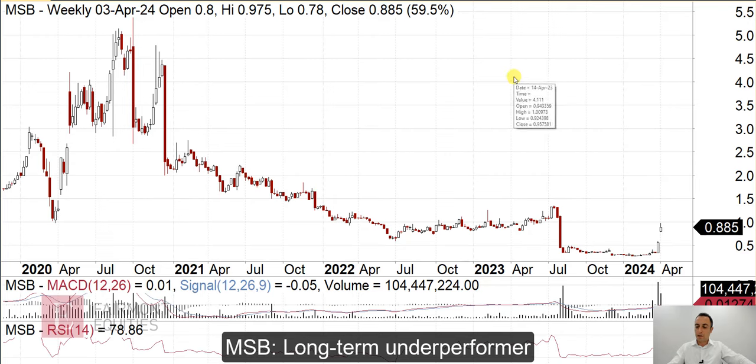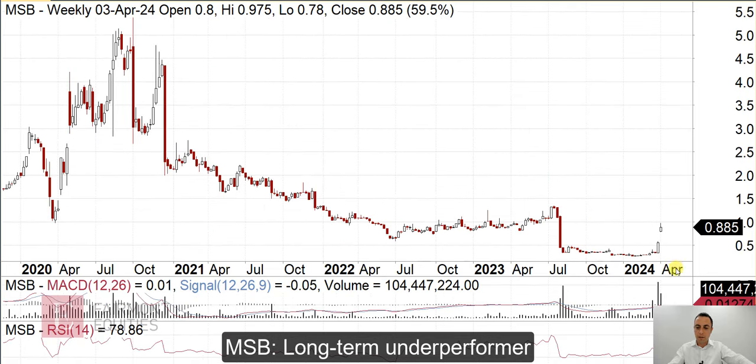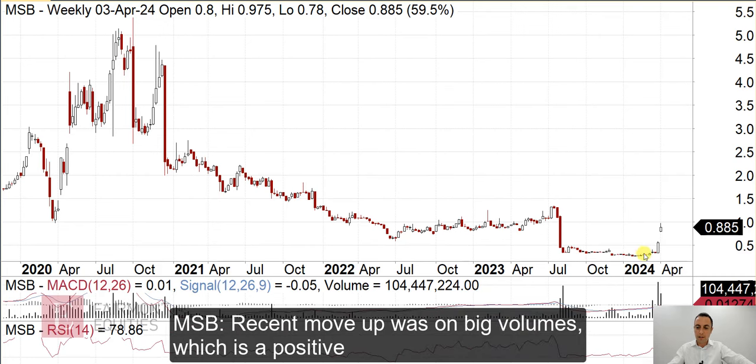Okay, Mesoblast. If I just switch to the monthly chart, it's a massive underperformer in the long term — you've lost about 90% of the value there. Looking at the weekly chart, we can see that it's bounced on quite a bit of volume, so it's sort of basing here with a bounce on volume.